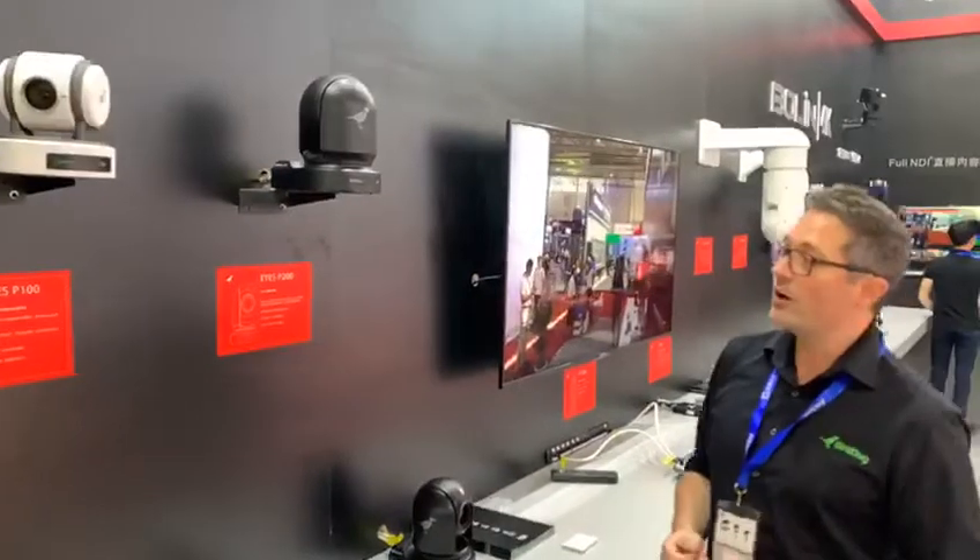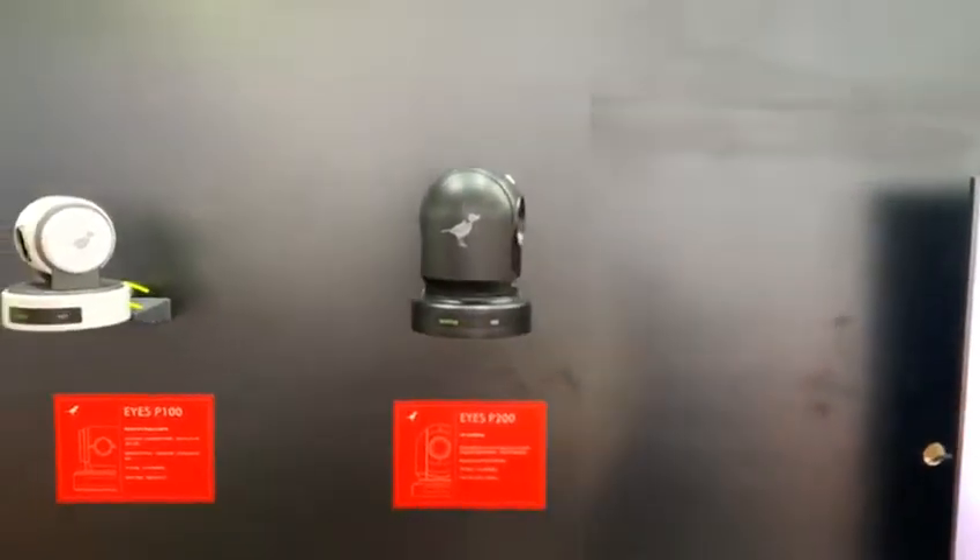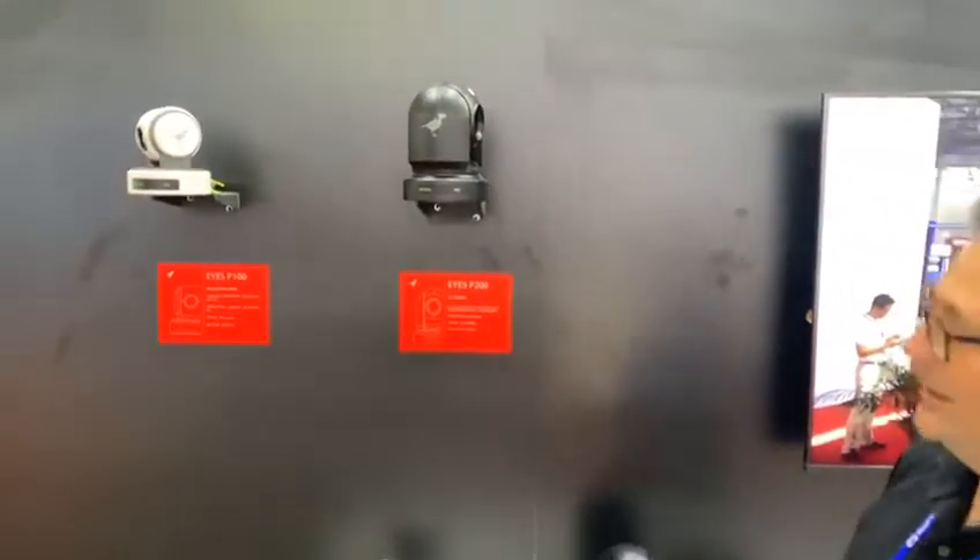Moving up the range, we have our BirdDog Eyes P200. This one boasts a Sony 30x optical sensor which gives you the ultimate image quality while still maintaining full NDI for the lowest latency and highest quality.